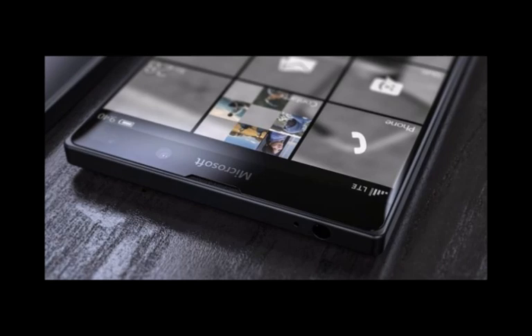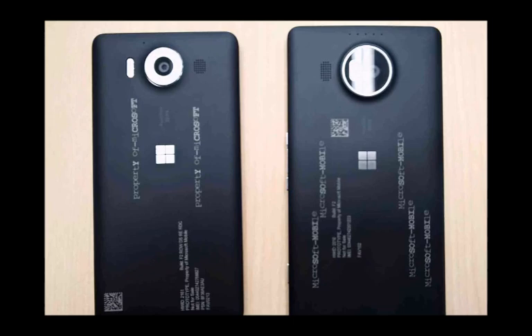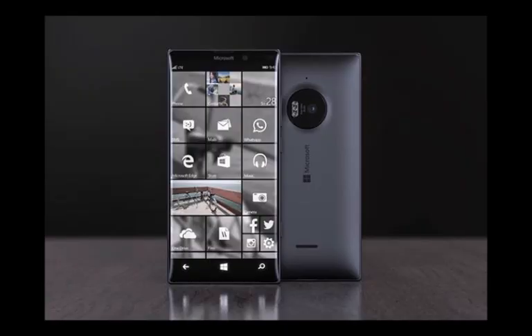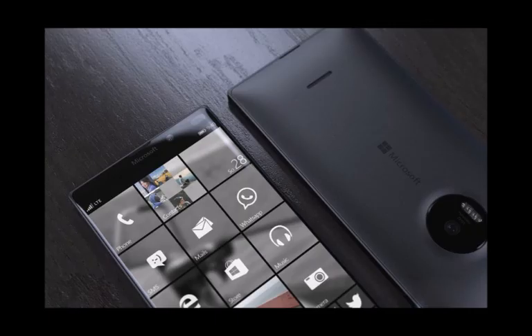The camera on the Lumia 950 XL is one worth being excited about, with 20 MP of resolution and 5th generation optical image stabilization. We're promised great photos even in poor lighting conditions. On top of that, an innovative triple LED flash is present. Using three different LEDs is meant to produce better, more natural colors and skin tones when the flash is used.